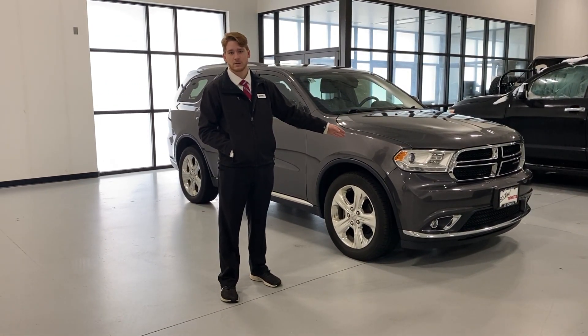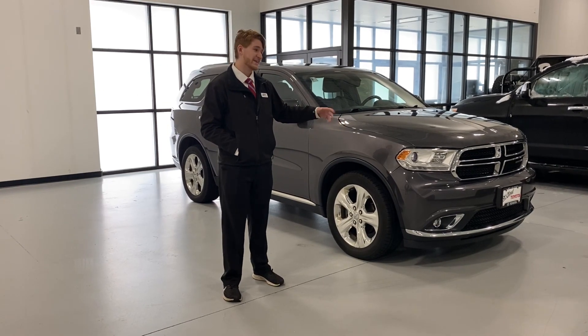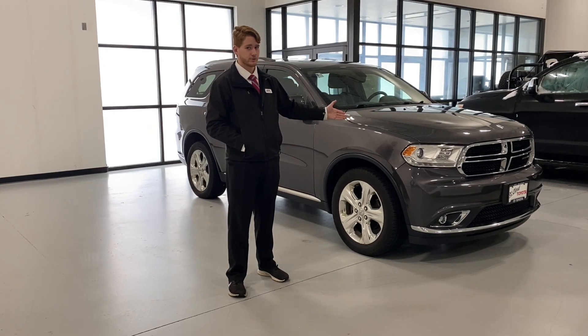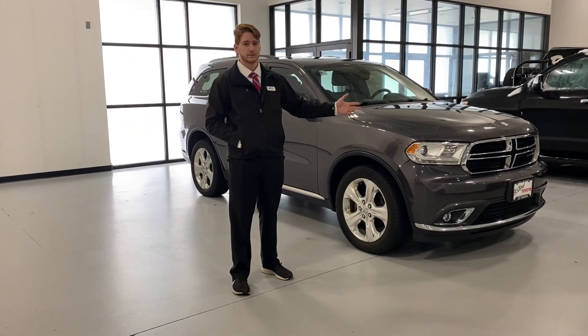Only 107,000 miles on it, just one owner. On the inside it's a black interior with heated steering, heated seats, and the back seats are heated as well. There's a third row and it has a big, great trunk size.